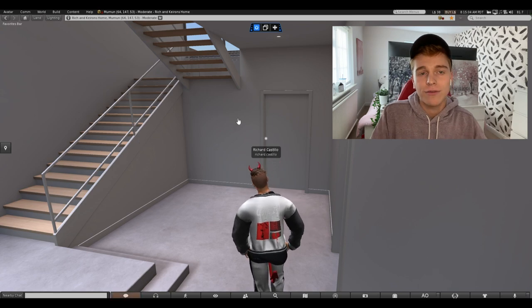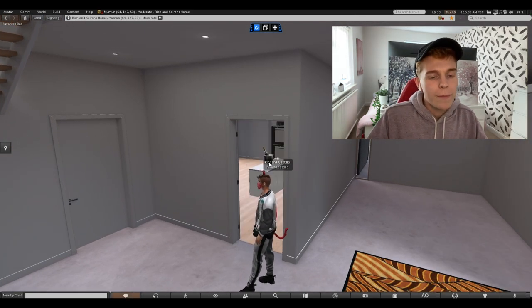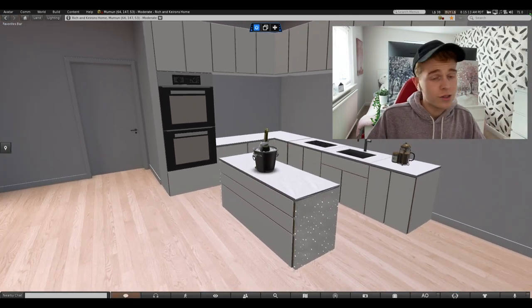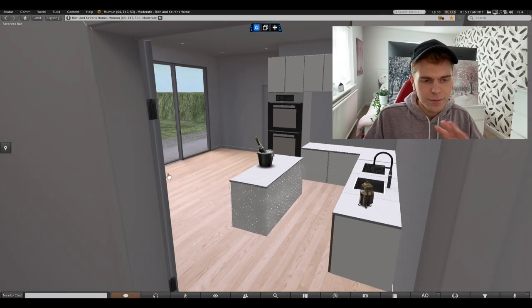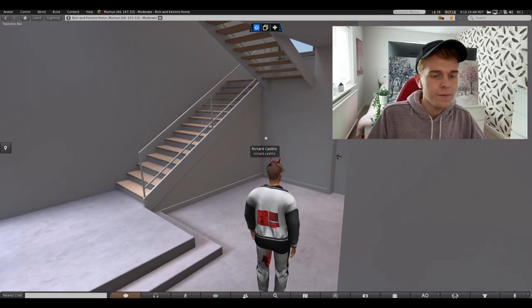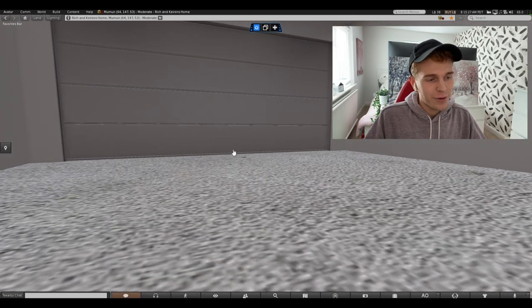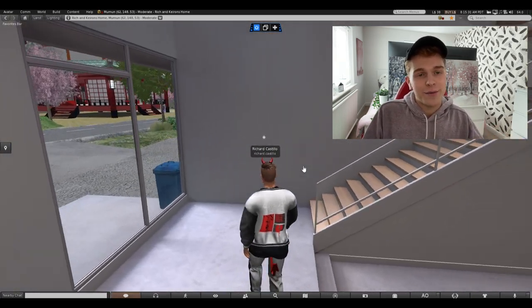I'm not going to show you downstairs in detail because I haven't really decorated downstairs — it hasn't been the main focus. But I like it to be realistic, so I have put in a quick kitchen with some champagne and a nice coffee machine, but that's a big work in progress. And then just through these doors it takes us through to our garage. We'll ignore the downstairs for now — that's a work in progress.